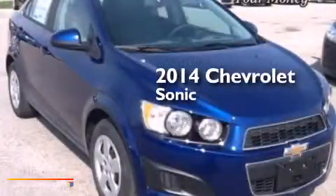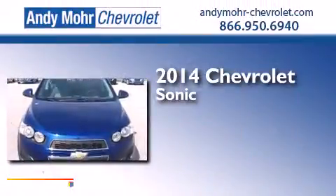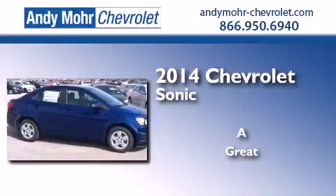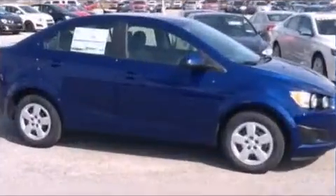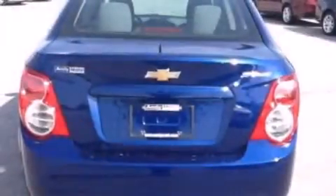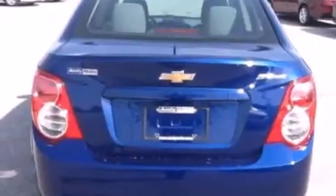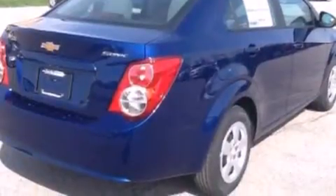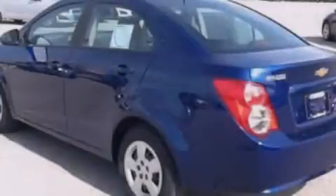This is a brand new 2014 Chevrolet Sonic. All of the following features are included: a low tire pressure indicator, traction control and stability control systems, a rear window defroster, front side impact airbags, and air conditioning.